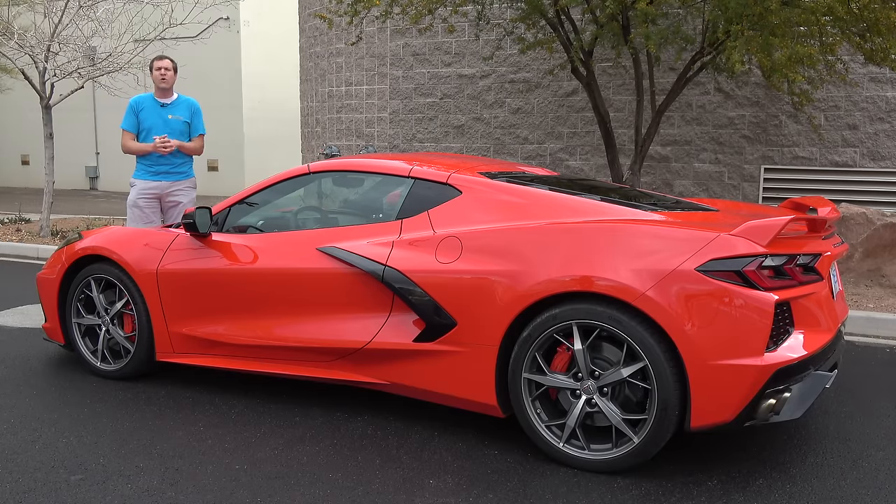Then I'm going to get the new Corvette out on the road and drive it, and then I'm going to give it a Doug score.